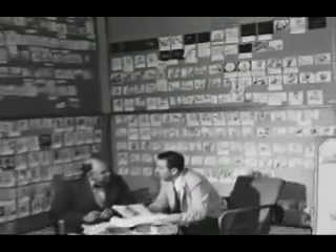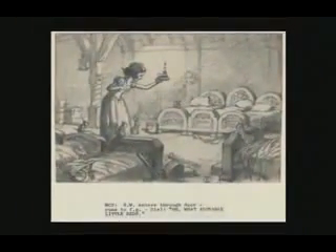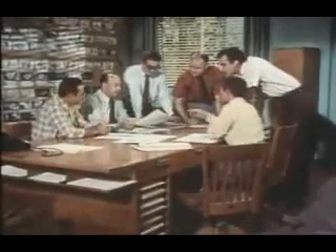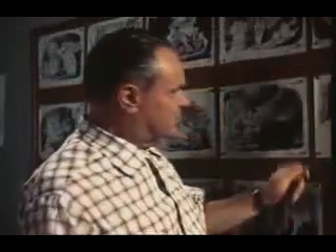Storyboards are like little comic book panels of the entire movie, and they're used by tacking them up on a bulletin board so you can actually see the continuity of the movie. You can see the rough staging and camera positions, you can see the acting of the characters, the dialogue is written underneath. In animation, storyboarding has always been and is still used mainly to develop the story.